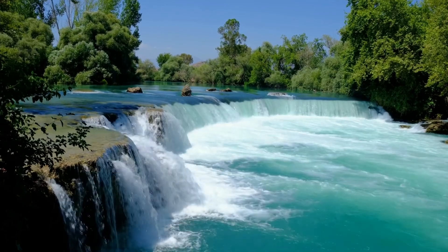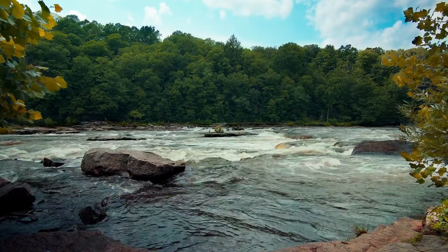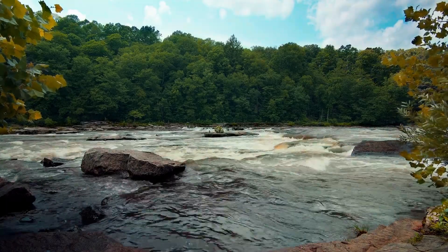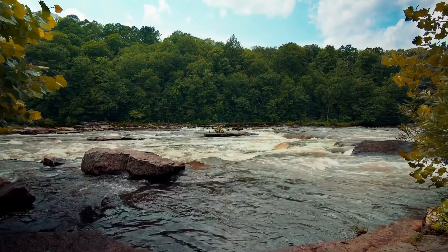The next waterfall is Sliding Rock, located in Pisgah National Forest. This waterfall has long been used as a natural slide by tourists. The rock is long and very smooth, with a length of 60 feet, ending in a cold and large pool.